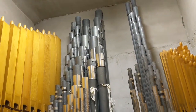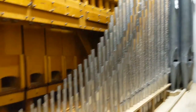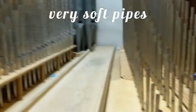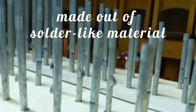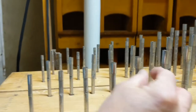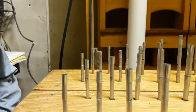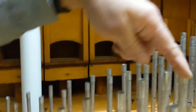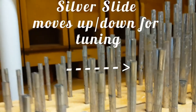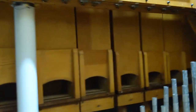I remember hearing that you shouldn't actually grab a pipe, because that's not good for them. The pipes are very soft — they're made of the same material as solder, like tin and lead. They are very fragile. You can see that little slide on there too — that little thing moves up and down, that's tuning. The top part there moves up and down, that's for tuning.